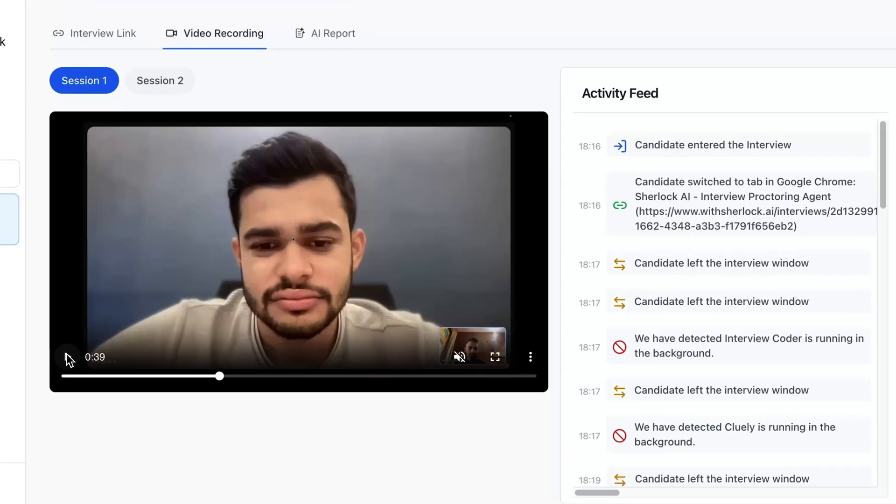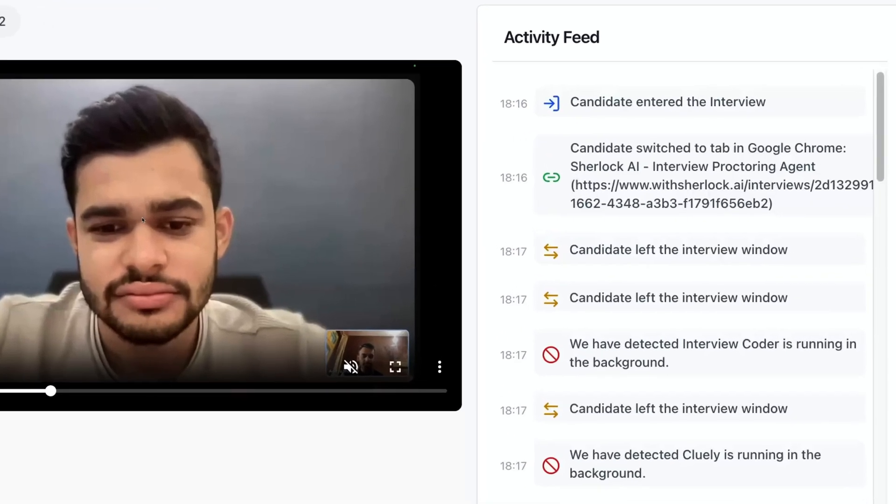But what happens during the interview? Sherlock provides a live activity feed that allows interviewers to monitor actions like tab switches and suspicious behavior. You get real-time insights into what candidates are doing, ensuring no funny business happens behind the scenes. If you want to ensure transparency, you can capture the candidate's full screen in real time with live screen recording, helping maintain the integrity of the interview process and giving you peace of mind that everything is above board.